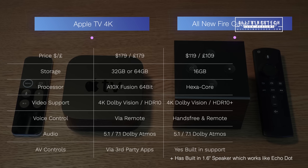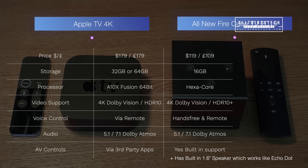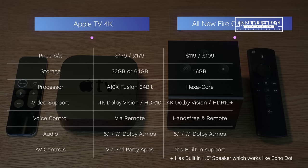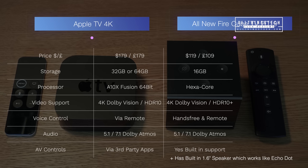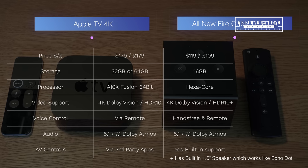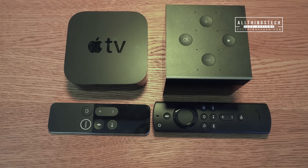On voice control, the Fire TV Cube wins because not only do you have voice control via the remote but also autonomous hands-free control. Both devices support 5.1, 7.1, and Dolby Atmos. For AV controls — controlling other devices like your cable box, television, or AV system — the Fire TV Cube definitely comes into its own, as all that support is built in and easy to set up from the Manage Devices section. With the Apple TV 4K you'll need third-party apps like a Harmony remote, which means extra hardware and a less straightforward setup.